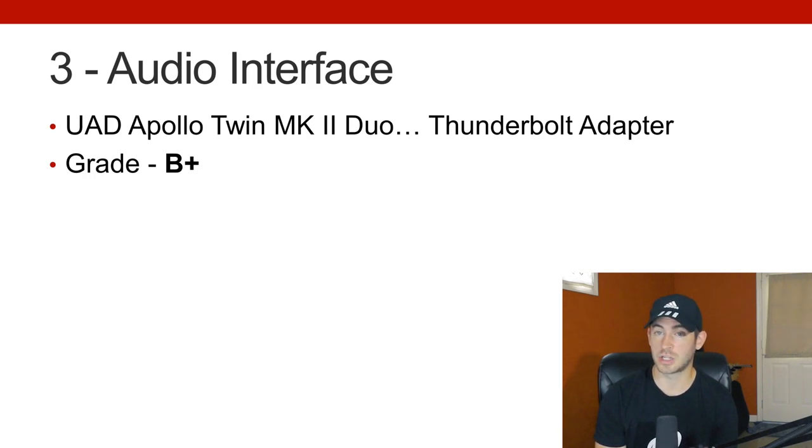On this setup I have a UAD Apollo Twin Mark II Duo with the Thunderbolt adapter. I don't really use UAD plugins, but based on what I needed interface-wise, it probably made the most sense. If I was still on the Mac I'd probably be using Apogee, but I figured I could get this one for a little bit cheaper. Unfortunately I did need to get a Thunderbolt 2 to Thunderbolt 3 adapter, and three weeks after I bought the interface — which I did get as B-stock refurbished, so I got it for very cheap with no tax — they released the Apollo Twin X, which would just plug right into my computer. But all in all I'm not upset with the purchase; it's what I need, it's working, and it's holding up.